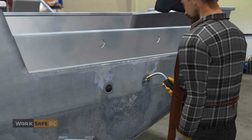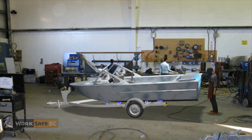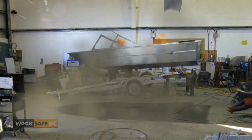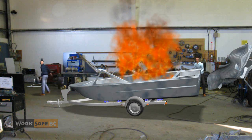The next morning, a welder began to weld a bung to the transom. The vapors ignited. Fire flashed back along a vapor trail to the fuel source. The boat exploded, hurling the welder across the room and parts of the boat up to the 25-foot ceiling. The welder was injured but luckily survived.